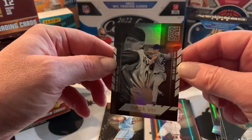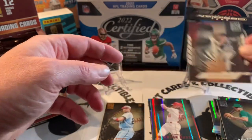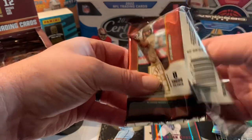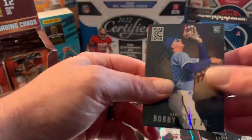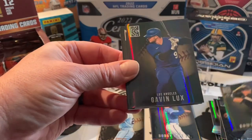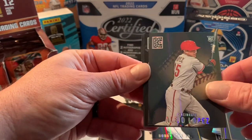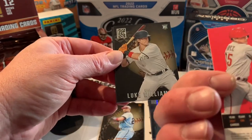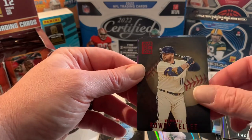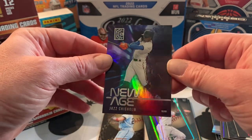Deja vu — Roger Clemens and Jacob deGrom, both Yankees and Mets on the same card, that's pretty funny. Oh wait, actually it says Boston, not Yankees. And there's another guy we like to see — Bobby Witt Jr., he seems to follow me around, which is pretty good. Romy Gonzalez, could be worse. Marcel Ozuna red, Aleja Lopez, looks like some kind of parallel on that one. Luke Williams, Rowdy Tellez, and a pretty cool card to finish — Jazz Chisholm New Age.